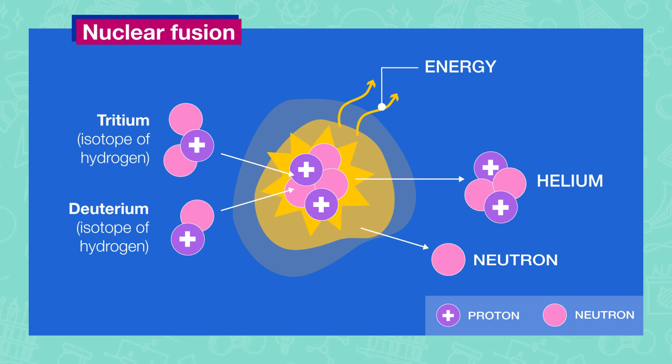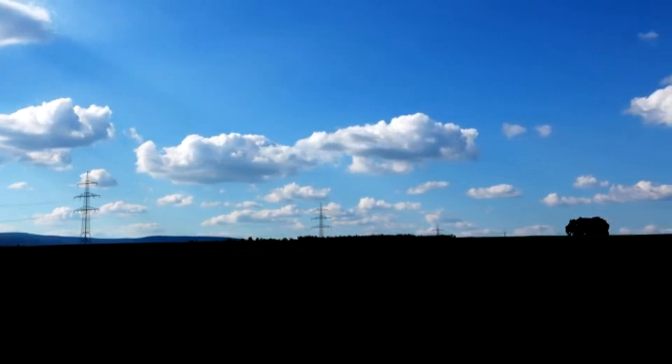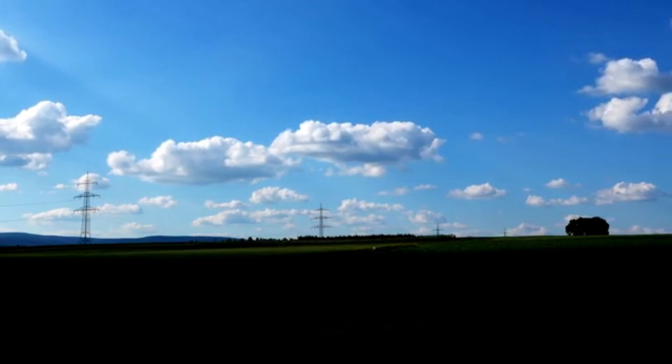Nuclear fusion is the same process that powers stars. Unlike nuclear fission, which splits atoms apart and produces dangerous radioactive waste, fusion fuses light atoms like hydrogen into heavier ones, releasing massive amounts of energy in the process. It's incredibly clean, safe, and sustainable. But it's also incredibly difficult to pull off.